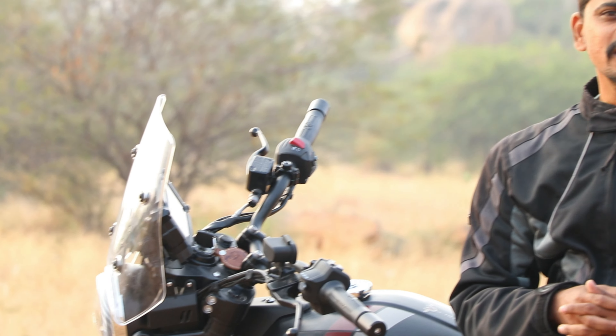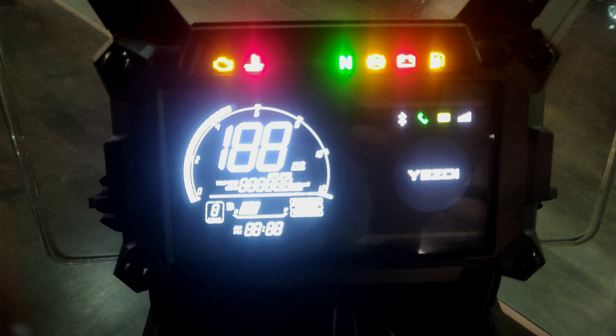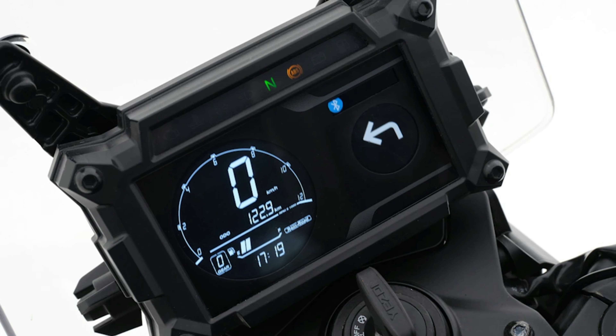The SD Adventure is very modern in terms of features. It has a fully digital instrument cluster displaying regular information, distance to empty, average fuel efficiency, and side-stand indication. You can also connect your smartphone and use turn-by-turn navigation. You can adjust the display brightness and rotate the configuration screen.